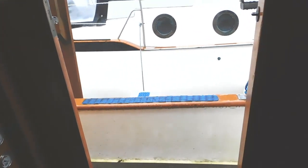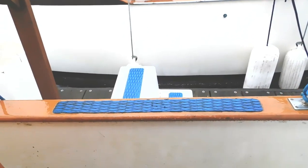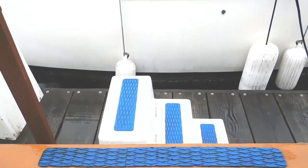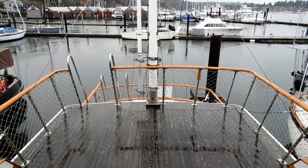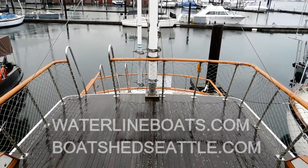I invite you to go to waterlineboats.com or boatshedseattle.com for full specs. Here we are on rainy Bainbridge Island — this is the view from the flybridge deck.